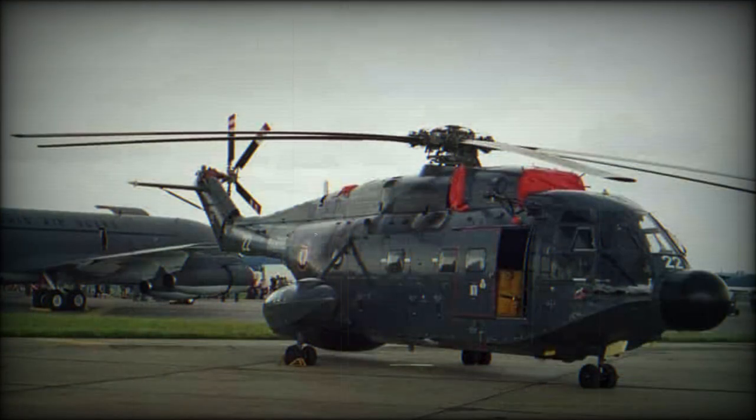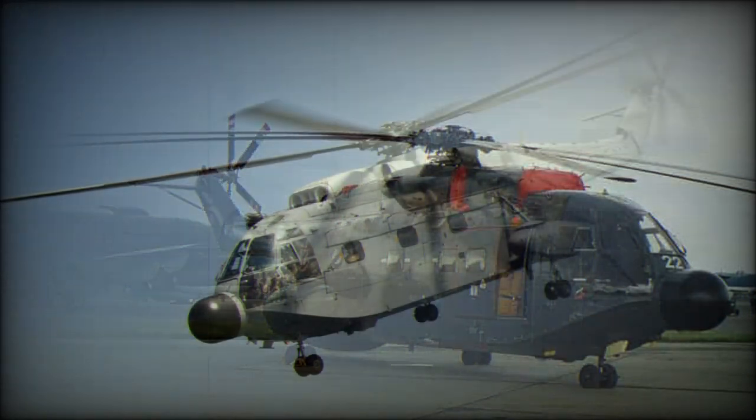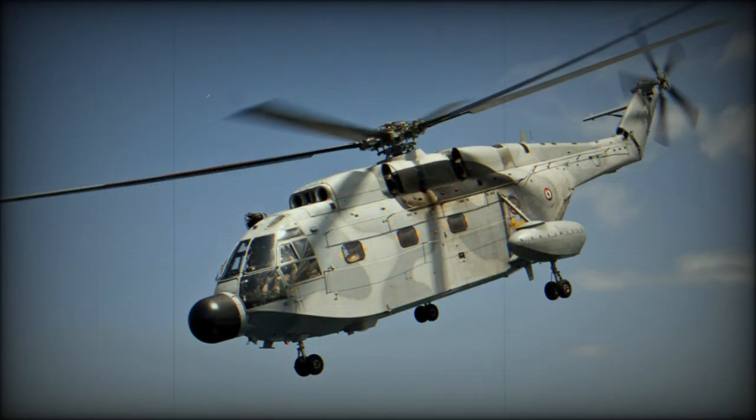These were followed in October 1965 by production SA-321G anti-submarine warfare helicopters for the Aéronavale. Apart from ship-based ASW missions, the SA-321G also carried out sanitization patrols in support of Redoutable-class ballistic missile submarines. Some were modified with nose-mounted targeting radar for Exocet anti-ship missiles.